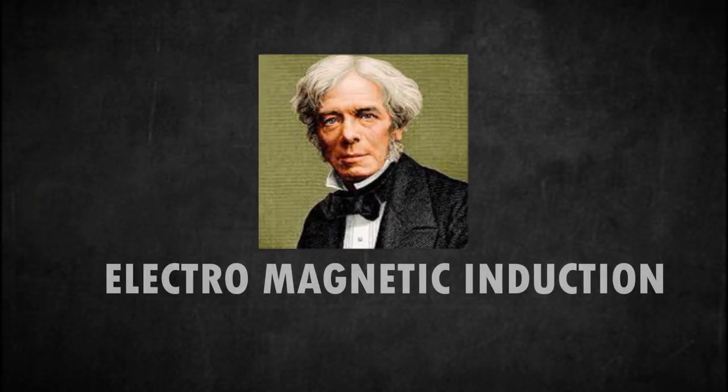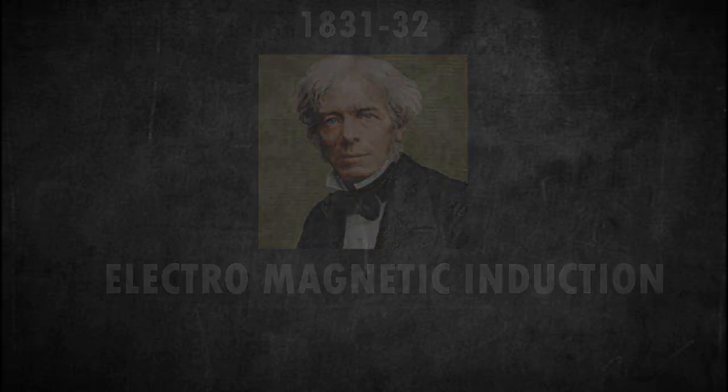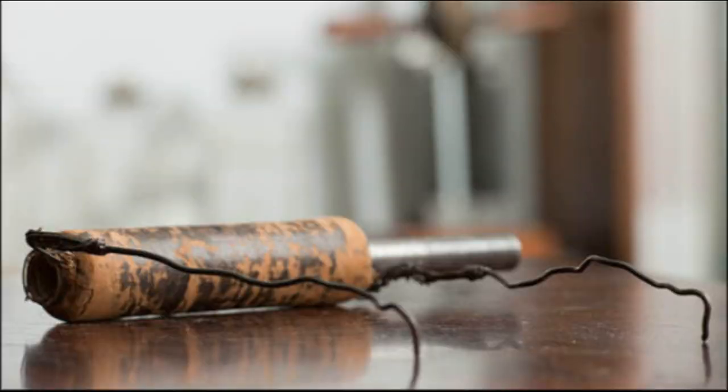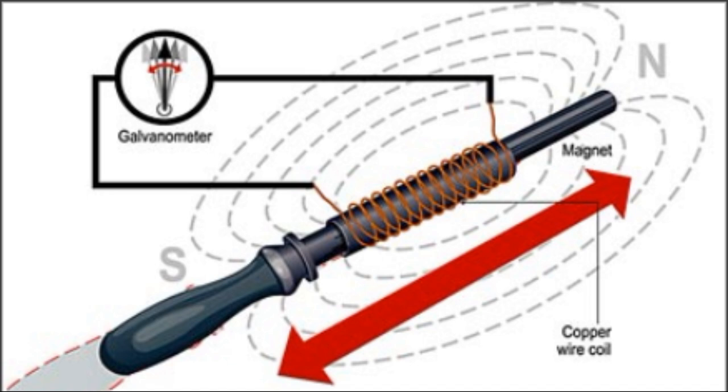The modern-day generator works on the principle of electromagnetic induction discovered by Michael Faraday in 1831–32. Faraday discovered that the flow of electric charges could be induced by moving an electrical conductor, such as a wire that contains electric charges, in a magnetic field. This movement creates a voltage difference between the two ends of the wire, which in turn causes the electric charges to flow, thus generating electric current.